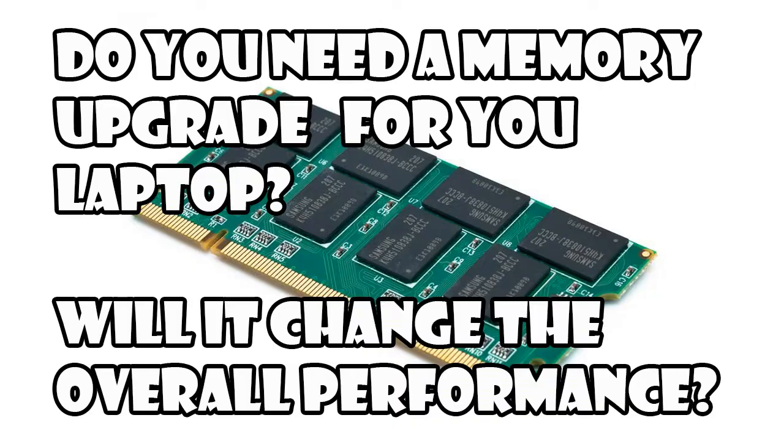Hello there, welcome to another laptop tip series video. Today we are going to talk about if adding extra memory or RAM will increase your laptop's performance.